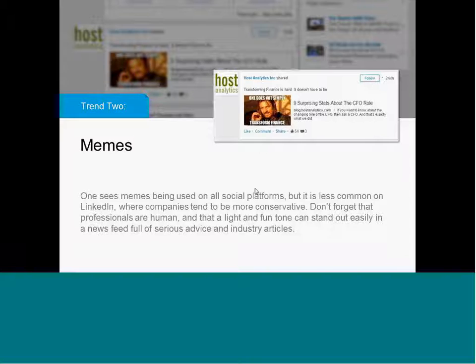User-generated content works very well, but again along the consumer marketing line of things, the use of memes. If you look on Pinterest or Instagram or Facebook or any of those social platforms, you see memes everywhere. You don't see them on LinkedIn. So this particular example from Host Analytics really stands out in what is otherwise a very serious news feed. The article itself is pretty serious and pretty typical to what you'd see on LinkedIn — nine surprising stats about the CSO role. You see lots of career management, role management, job management type content on LinkedIn.